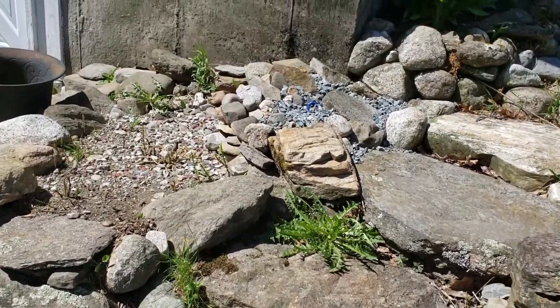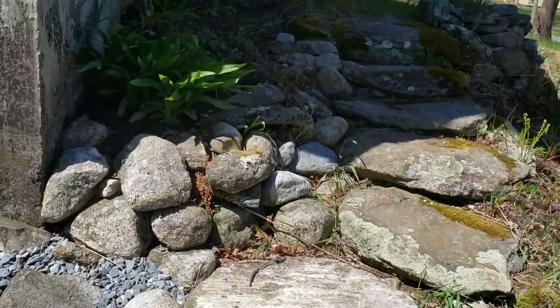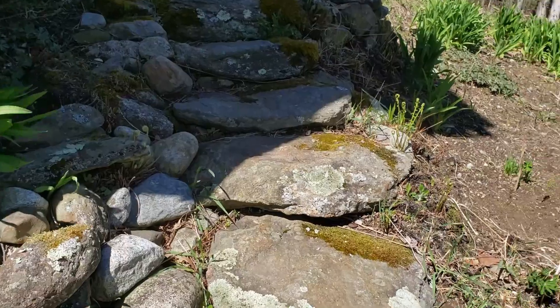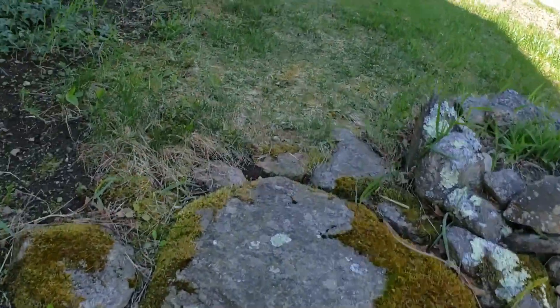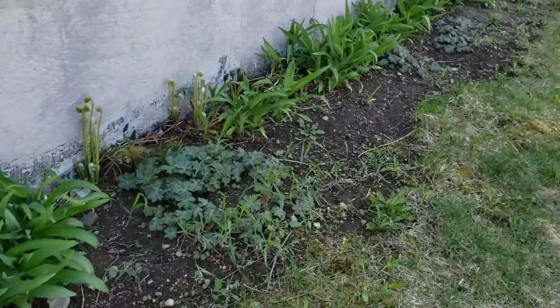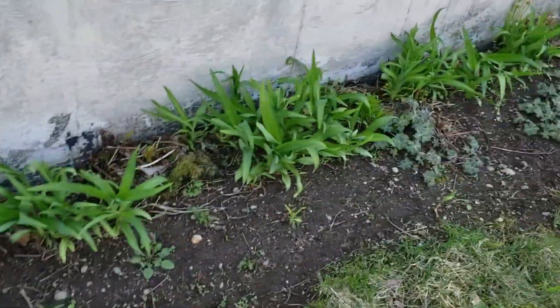I love this stairway. My brother Mike, who has passed away, helped me build this and it's just an easier way to get up instead of going all the way around. So here are a little bit of perennials.